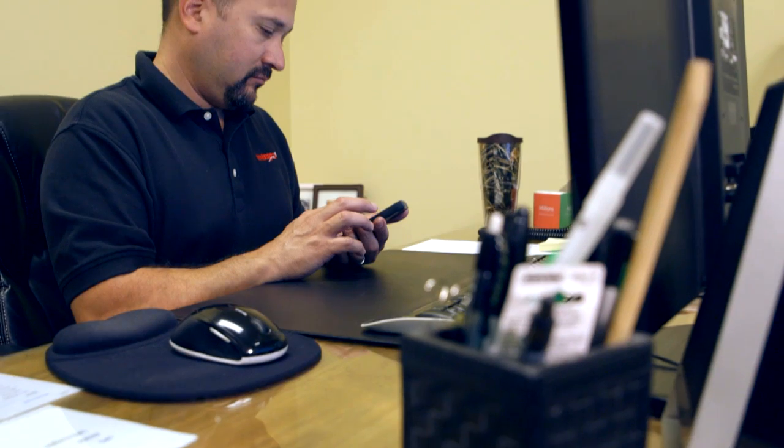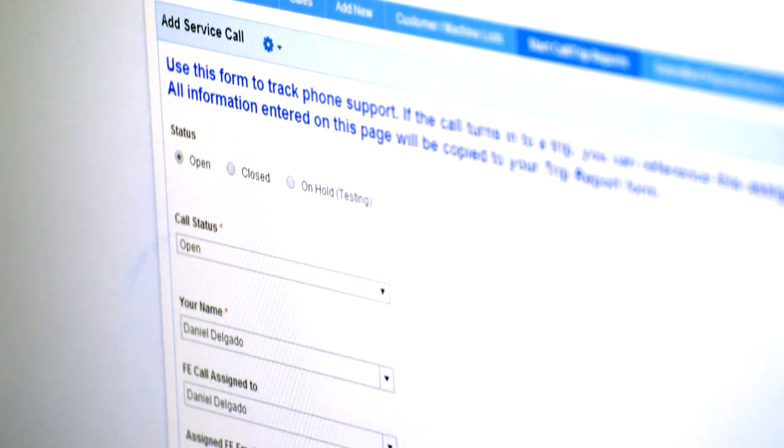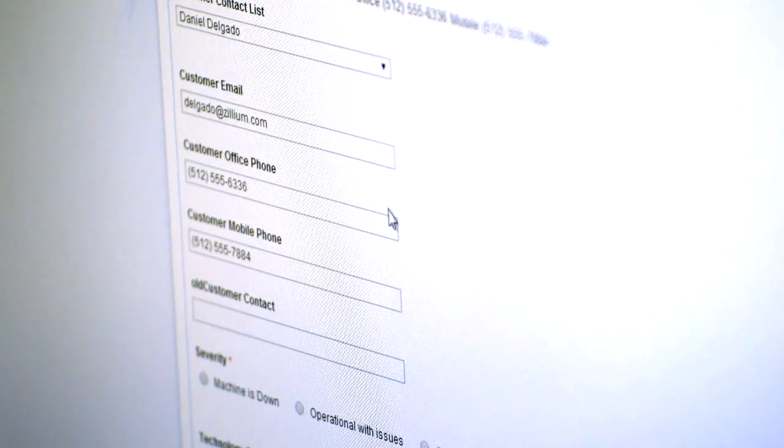I'm seeing much more activity from the guys in the field now. They can sit in front of their machines with their iPhone and log in all the machine information and submit it live. When we open up a call, it automatically sends them a text message to check the emails — that they have an open call and need to contact a customer. Right now, everything is kept in one place. It's very easy to track any kind of information we need for the machine, for the customer. Everything is kept in Zoho Creator.